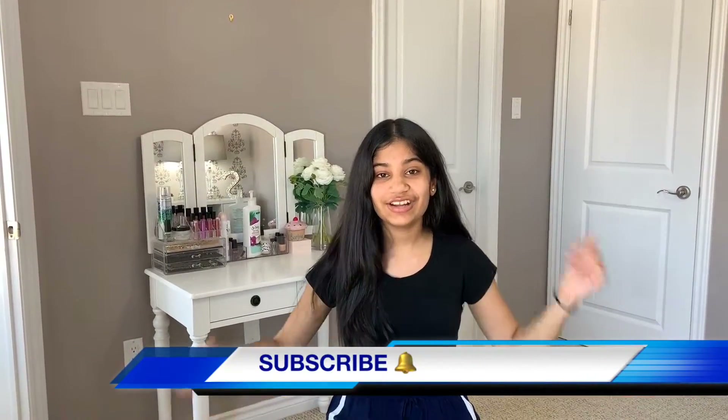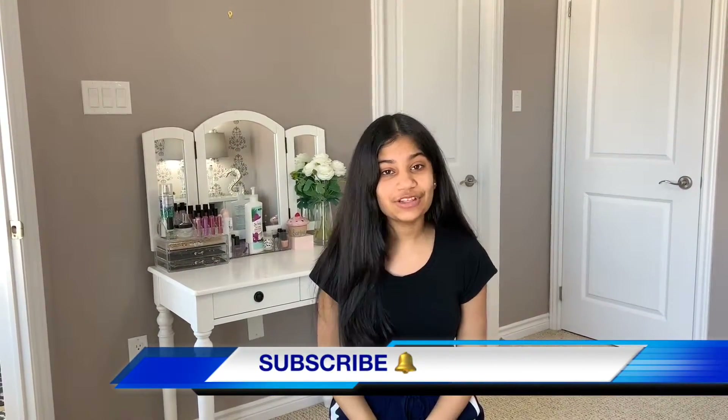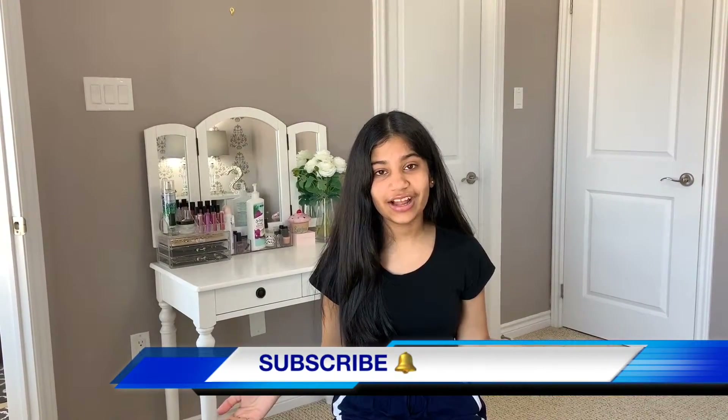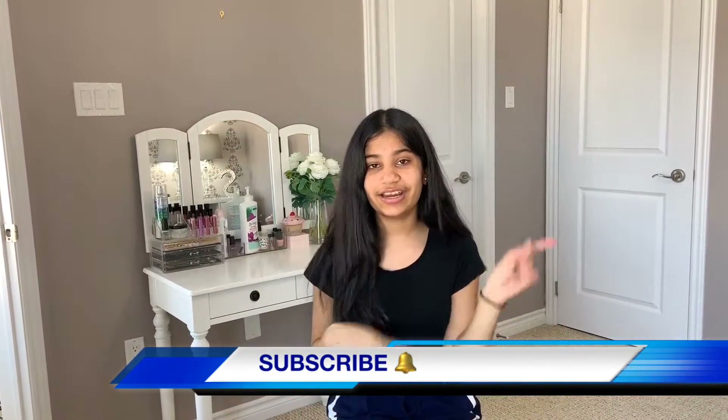Hey guys! Welcome back to our channel. I'm Sand and today I'm going to be doing a shopping haul, showing you guys everything that I got. So if you want to see what I got, let's go ahead and get into the video.